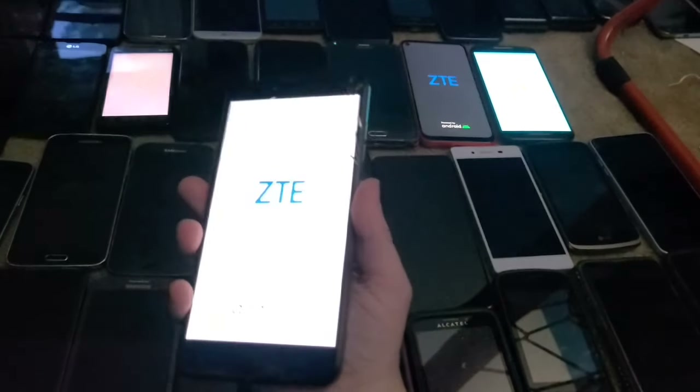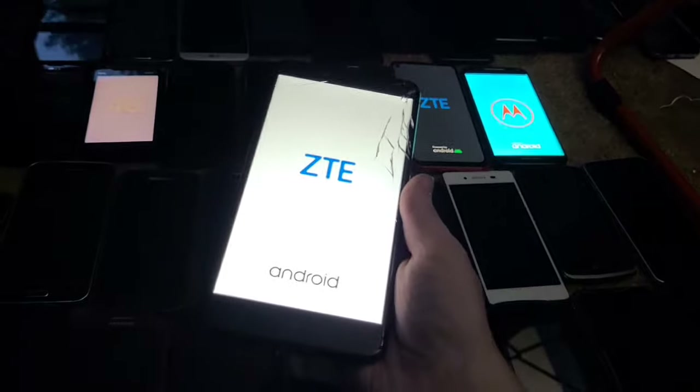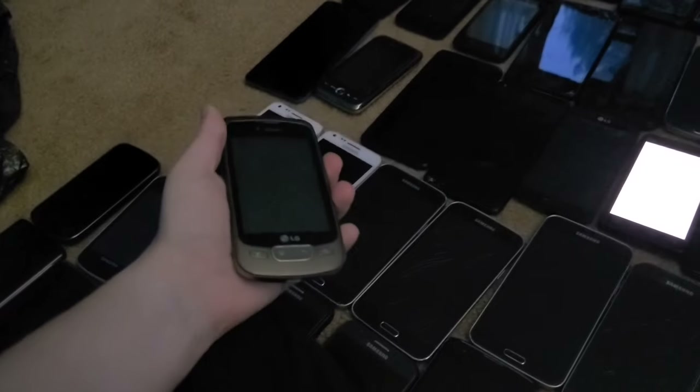This is a ZTE Z Max Pro on T-Mobile — another phone from the phone lot in April or May — and it fully works.